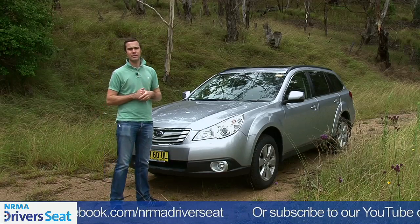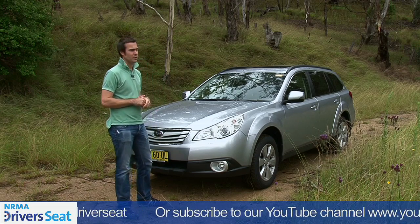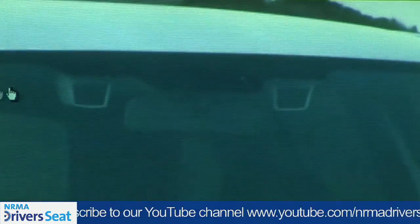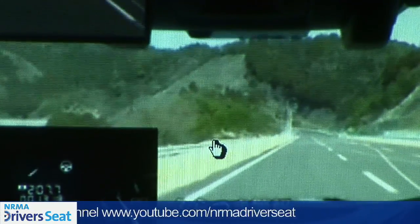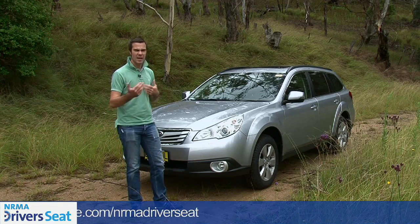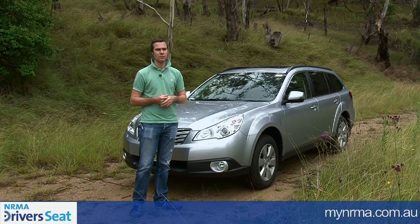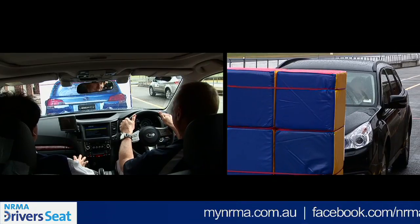Probably the main thing to mention about this car is that it's premiering Subaru's new EyeSight technology. You can see the cameras up there next to the rear vision mirror. EyeSight has things like lane wander — so if you're starting to get a bit sleepy at the wheel, it lets you know when you've gone over the lines with an audible warning. Same for if you're getting a little bit too close to the car in front. It's all fantastic stuff that makes this five-star ANCAP rated car just a little bit safer.